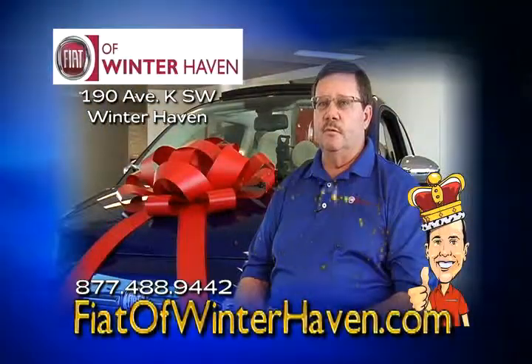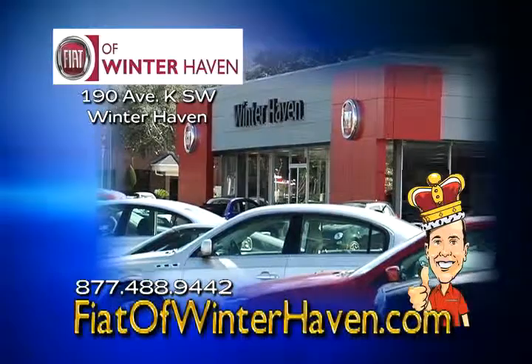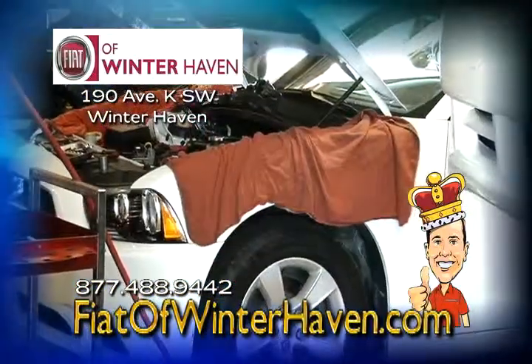We are a full-service dealership for all makes and models of cars. As far as the repair facility, we are a collision center which does all makes and models of cars.